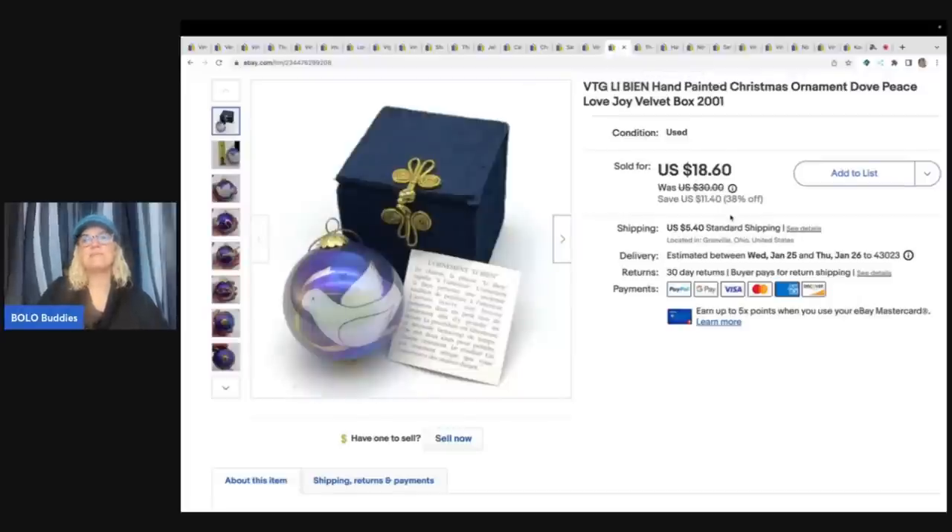This is a vintage Lee Ving hand-painted Christmas ornament - it's a dove piece, love joy, and it's in a velvet box from 2001. This came out of a thrift store Christmas mystery box and I sold this for $18.60 plus shipping.